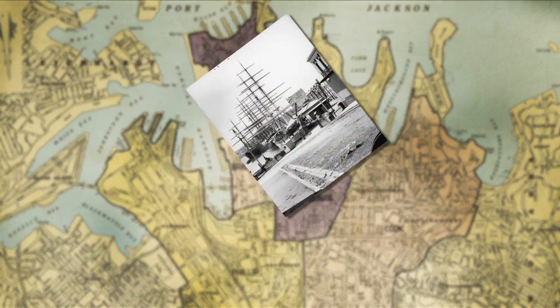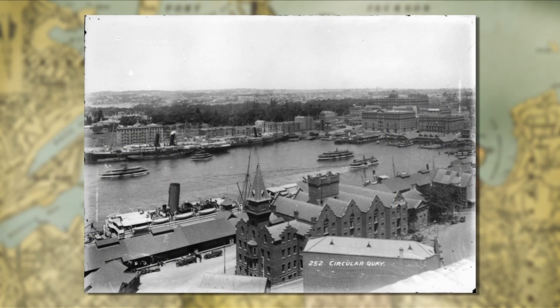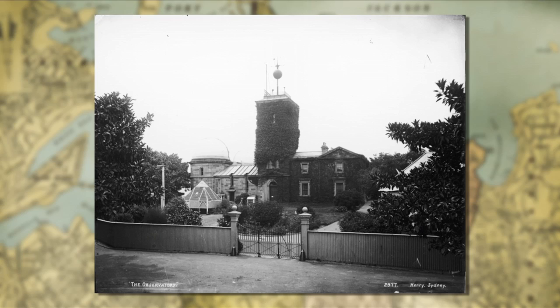Here in Sydney in the 1850s, Sydney was just becoming a vital port. Gold had been discovered about five or six years earlier, and there was a need for ships to come here rather than to Melbourne, Adelaide, or Brisbane. In order to attract ships and turn this into a vital port, something was needed — and that's the time ball.